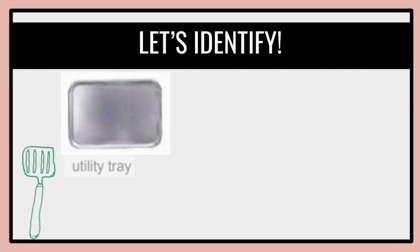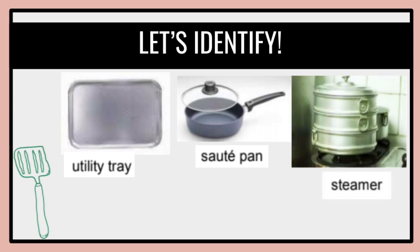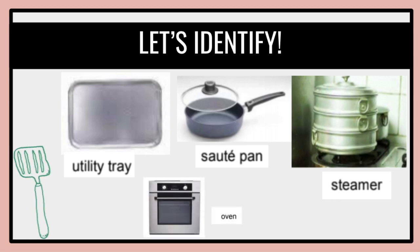A utility tray is used to hold ingredients. A sauté pan is for sautéing or stir-frying vegetables. A steamer is for steaming vegetables. An oven is for cooking vegetables — you can use it to steam or bake.